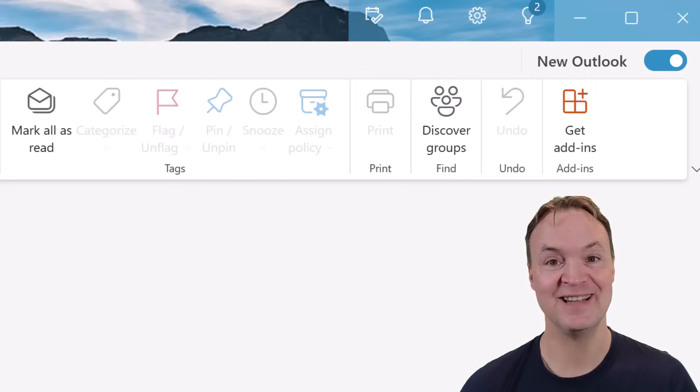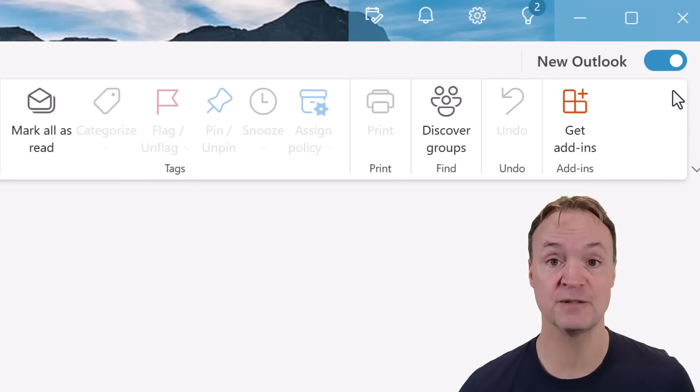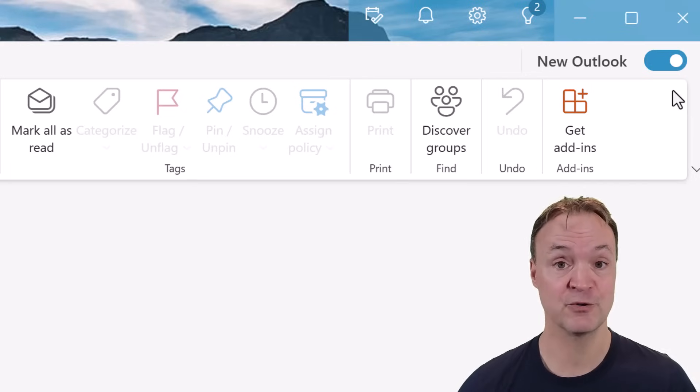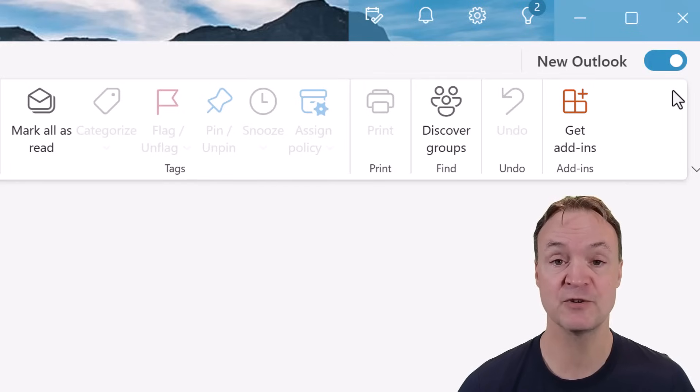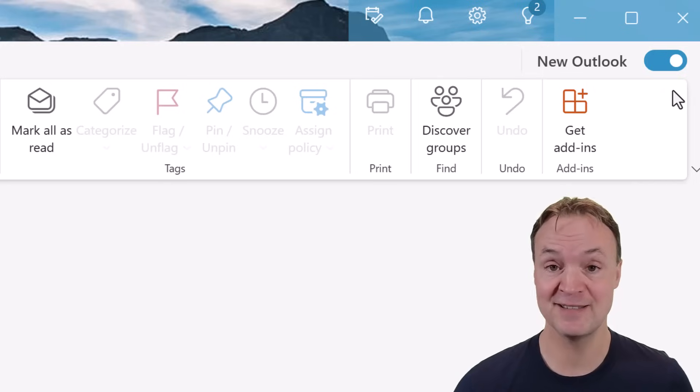I just want to make sure that you're in the new Microsoft Outlook. If you take a look in the top right-hand corner, you can see how I have this toggled on. If it's completely new to you, I do have a tutorial on it that I'll place up above in the card, and I'll put a link in the description as well. Make sure you go through these 10 tips and if you're interested, take a look at that video.